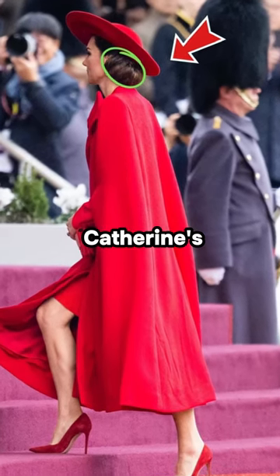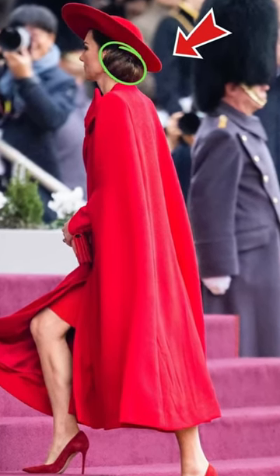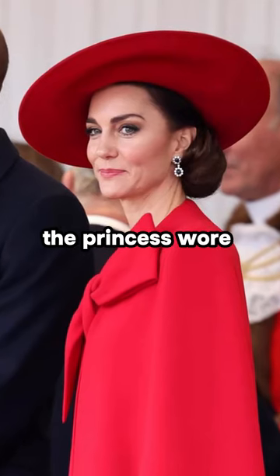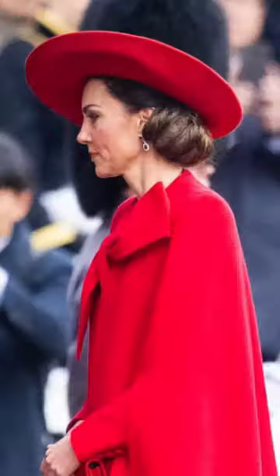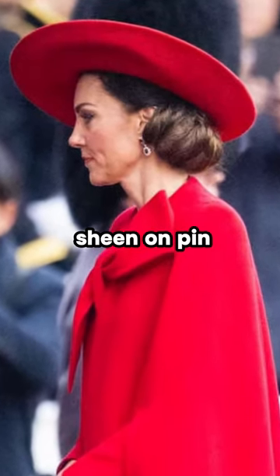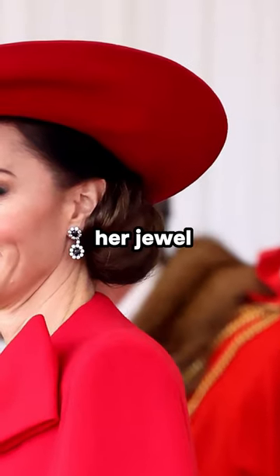A careful calculation between Catherine's low bun and big hat. In a recent event, the princess wore a wide-brimmed crimson hat worn at a subtle angle. Underneath the hat nestled a full, low chignon pinned slightly over to one side to account for the hat hugging her bejeweled ear.